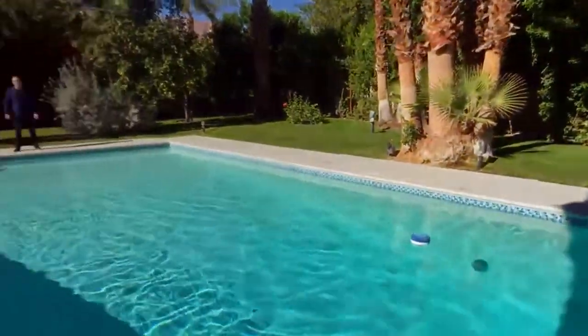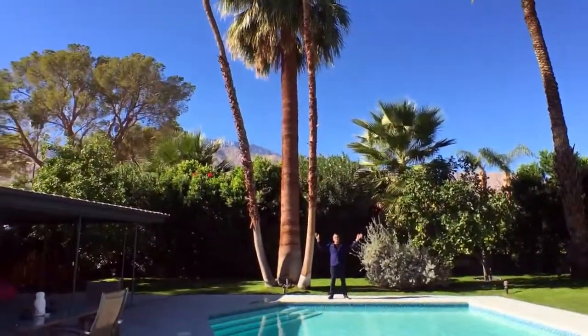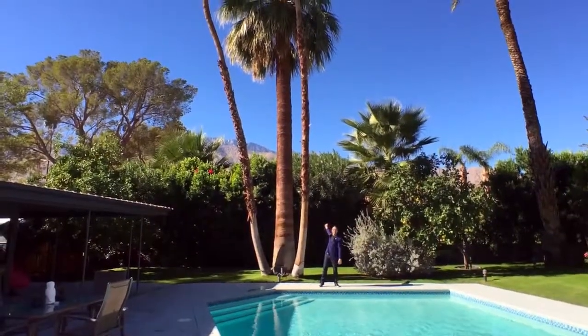Phenomenal indoor-outdoor living with a massive backyard — so much room for activities. The home is situated on a beautiful third of an acre lot with a stunning oversized pool and gorgeous West Basin views of Mount San Jacinto.